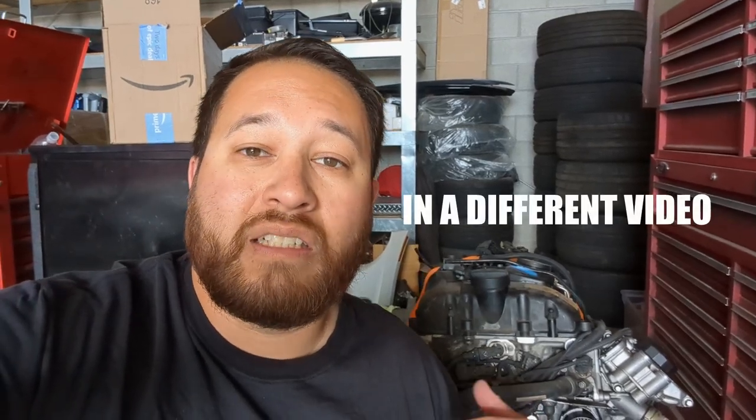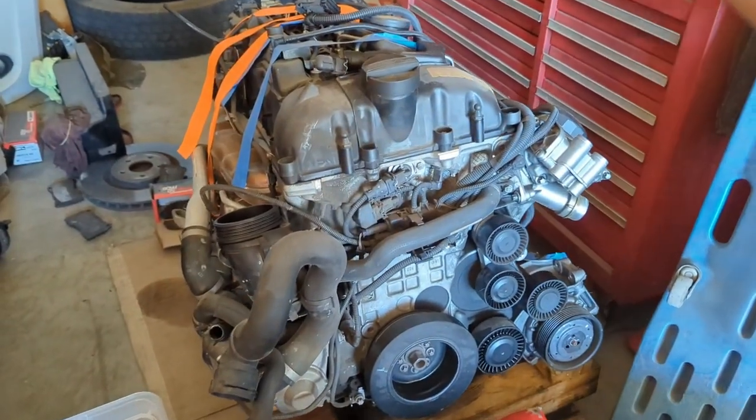Since it only knocked at higher RPMs, I was hoping it might just be a bearing that failed and everything would be okay — I could just roll some new bearings in there and call it good. But it turns out it was a little bit worse than that. Pretty much one of the rod bearings spun and damaged the crankshaft.